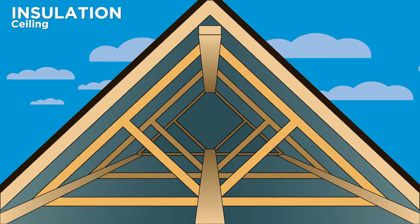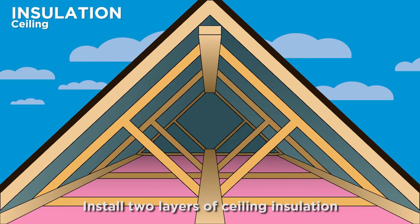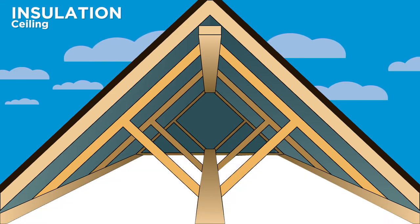Let's start with the ceiling. The best performing ceiling insulation is achieved by having two layers. The first sits in between the joists, and the second lies over the top like a blanket.